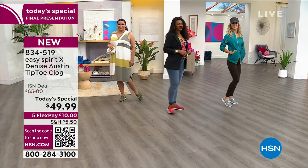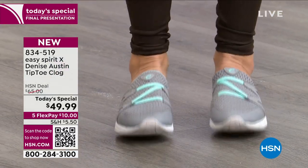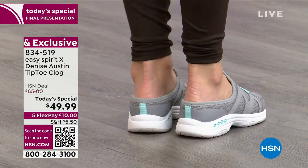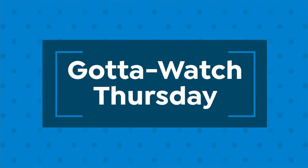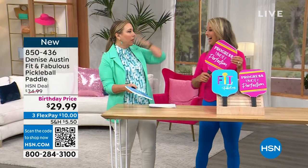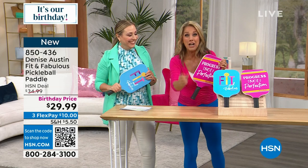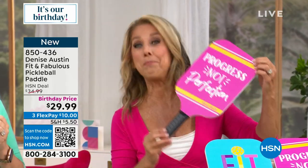Pickleball is sweeping the nation. My husband and I discovered it — his parents sent us pickleball racket stuff, and we went to a local court. They're all over the country now. It's the best ever — I'm obsessed with pickleball. You guys have to give it a try. And if you play pickleball, you'll want my new Denise Austin paddle. I did all my 'Denise-iologies' because I'm very into inspiration — 'Progress, not perfection.' 'Fit and fabulous.'